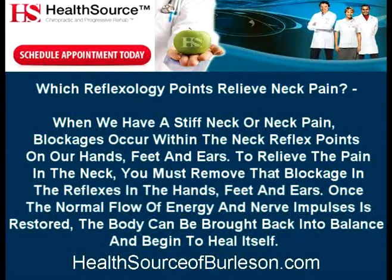Which Reflexology points relieve neck pain? When we have a stiff neck or neck pain, blockages occur within the neck reflex points on our hands, feet, and ears. Once the normal flow of energy and nerve impulses is restored, the body can be brought back into balance and begin to heal itself.